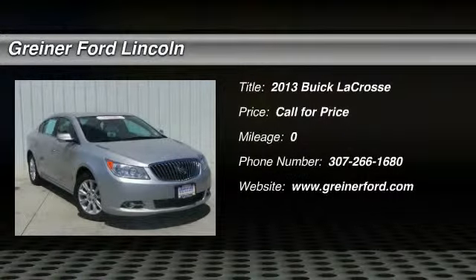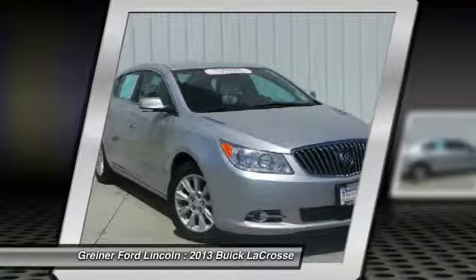The 2013 LaCrosse. The Buick LaCrosse has a quiet interior, steady and supple ride, and responsive handling.